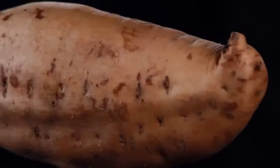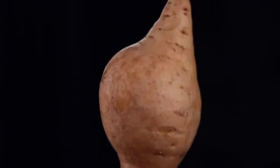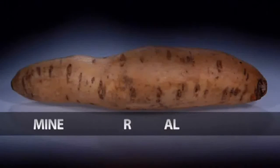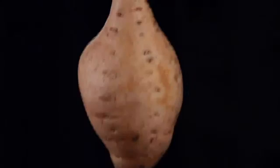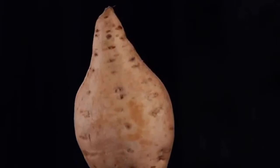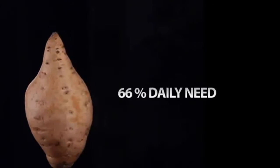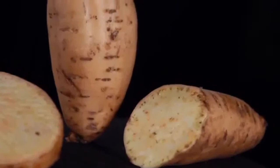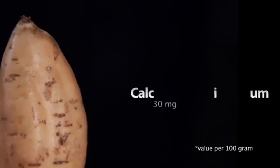Moreover, cilembu honey sweet potato contains beta-carotene important for eye health. It is known for its contents of vitamins, minerals, antioxidants, and high degree of fiber. A piece of cilembu honey sweet potato can fulfill 66% of daily needs for vitamin C for the human body. Its nutrients also contain phosphorus, iron, and calcium.